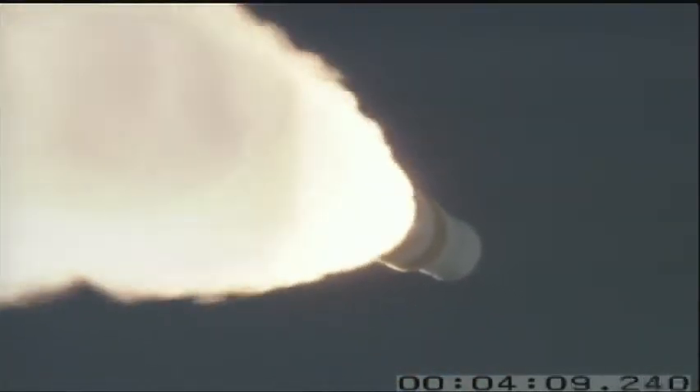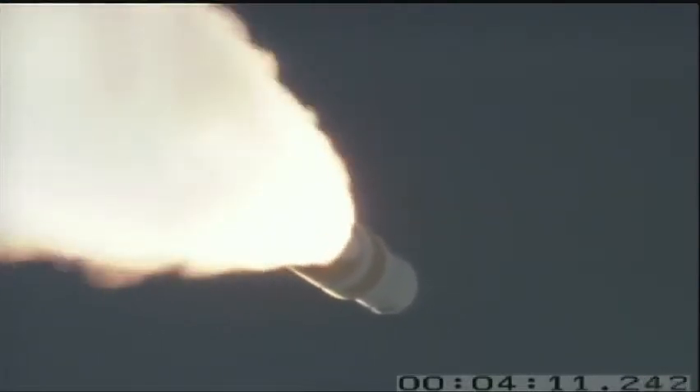Max-Q. The vehicle is flying through the region of maximum aerodynamic pressure. Vehicle is 8 miles in altitude, 22 miles downrange, traveling at 1,270 miles per hour.